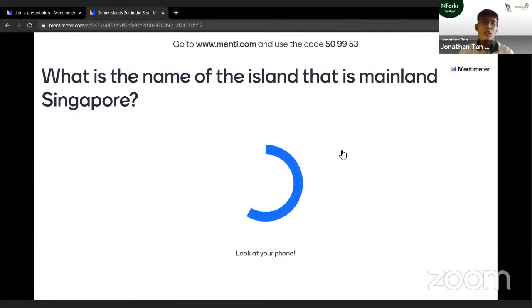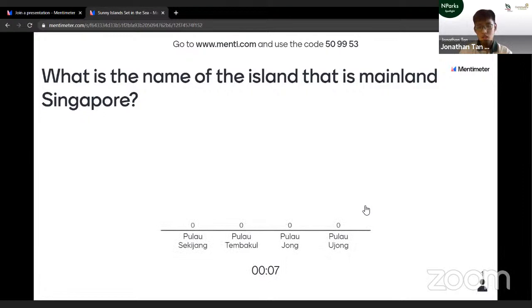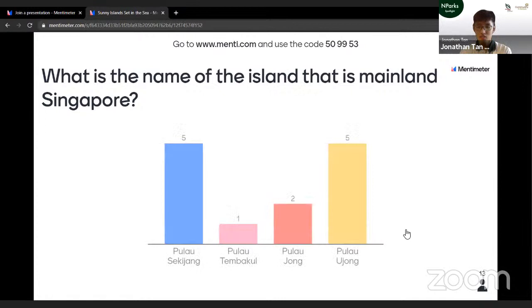The first question: what is the name of the island that is mainland Singapore? Is it Pulau Sekijang, Pulau Tenbaku, Pulau Jong, or Pulau Ujong? Quite a number of people got the correct answer. Pulau Ujong is an old Malay name for Singapore's island and it actually means 'the island at the tip of the peninsula,' because we are right at the southernmost point of the Malay Peninsula.